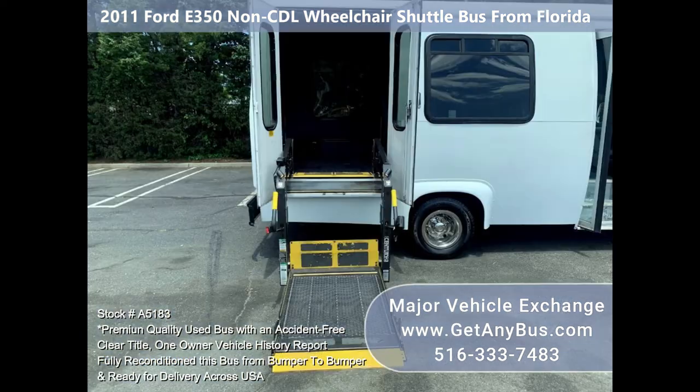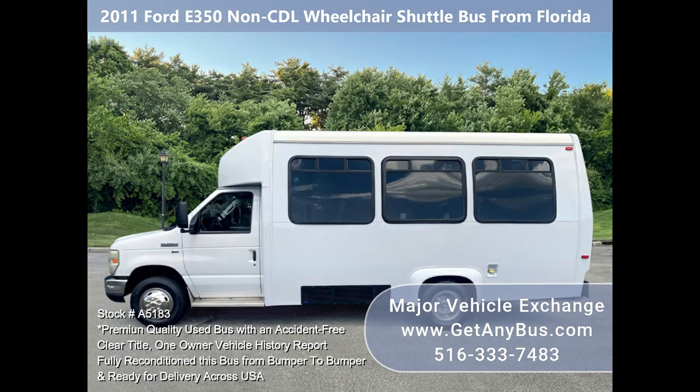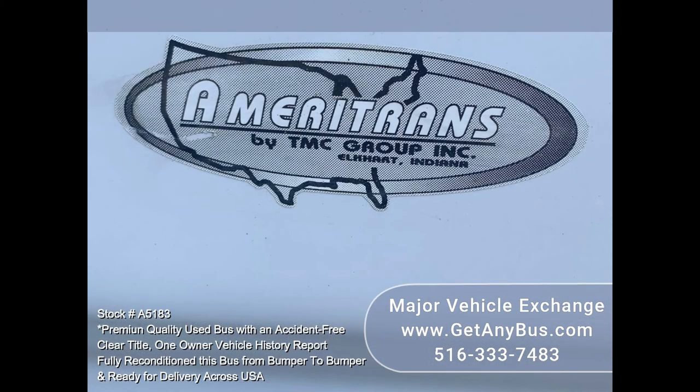All mechanical functions, including the electric wheelchair lift, are in excellent working condition. The body of this shuttle bus was quality built and looks great. The size of the bus means parking and maneuvering are extremely easy.